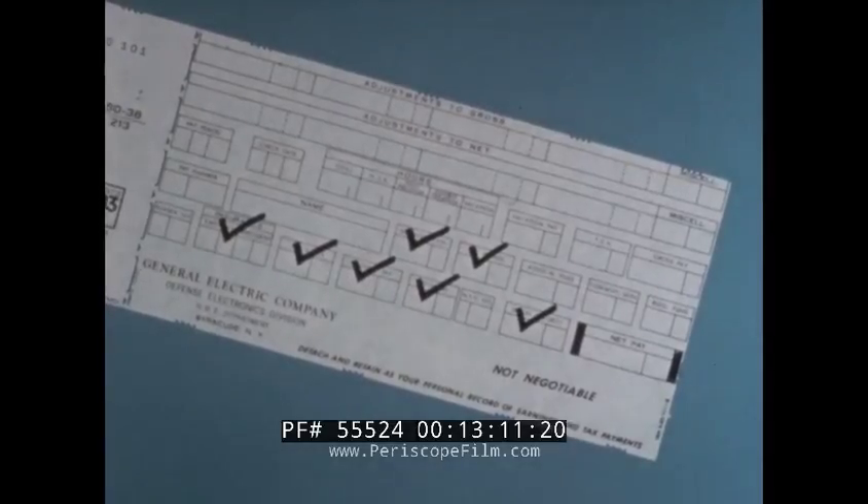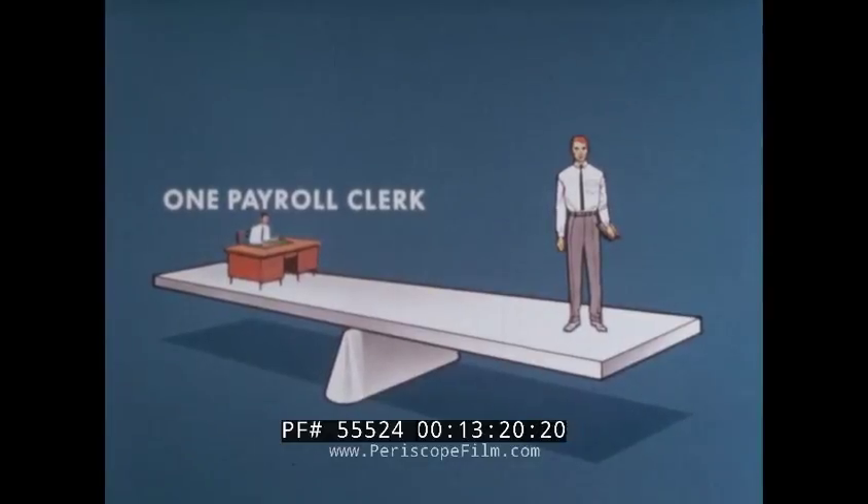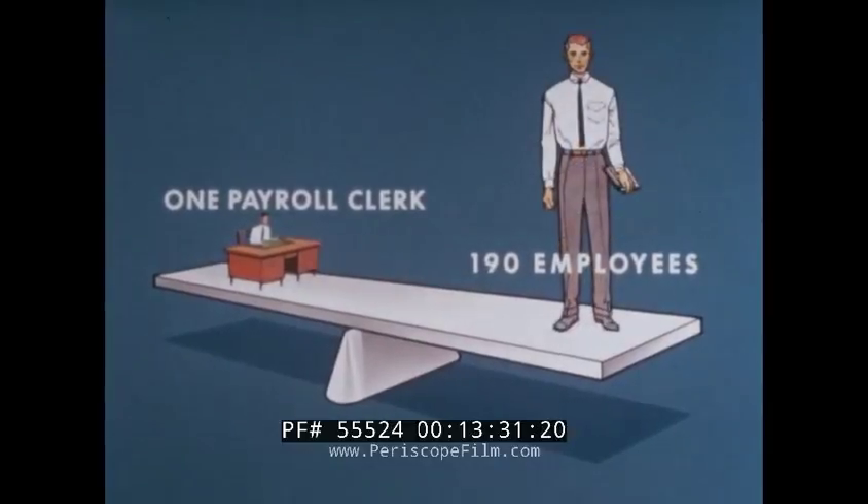Social security reporting is now done by sending the magnetic tape directly to the agency with little paperwork involved. With the manual system, one payroll clerk was needed for every 130 employees. With mechanization, the payroll clerk's capabilities have been extended to 190 employees.